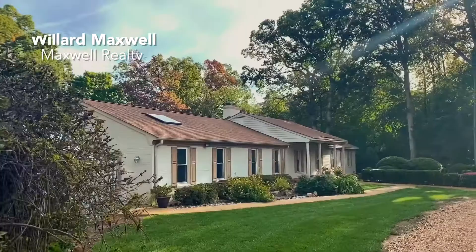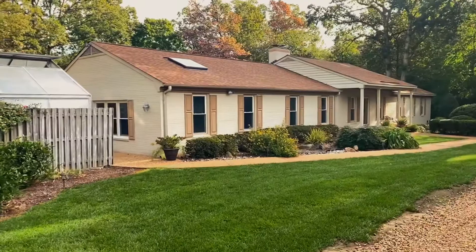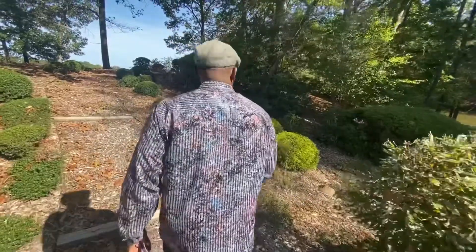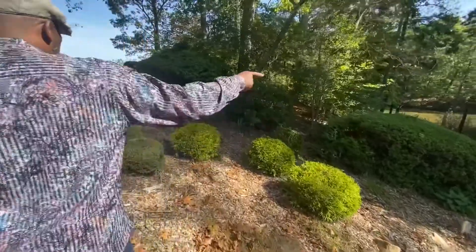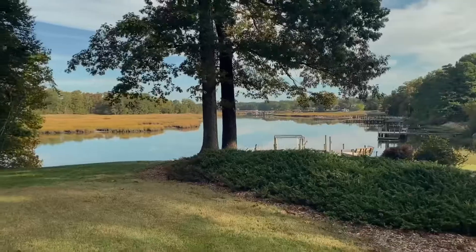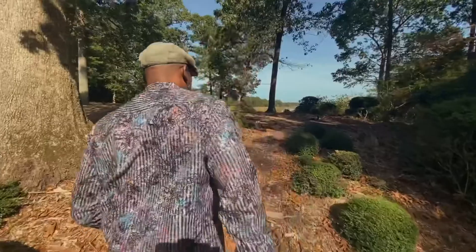Hello, I'm Willard Maxwell of Maxwell Realty, and this is a hidden gem in Newport News. When I first acquired this location, I didn't even know water was this close to Newport News. This is right down off Beach Month Drive, hidden here. I bet if you haven't been invited here, you probably don't even know where it is — it's right behind your house and you don't even know it. Secluded.